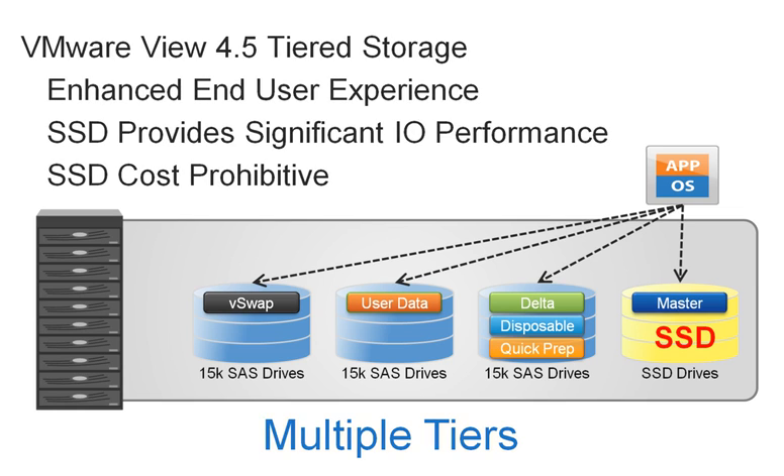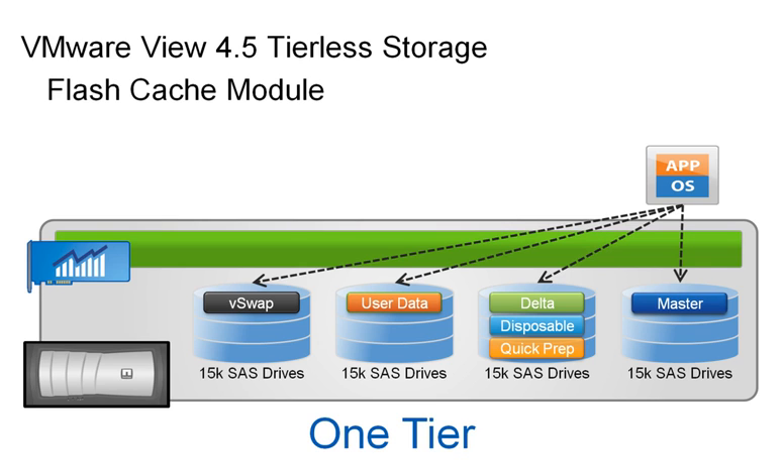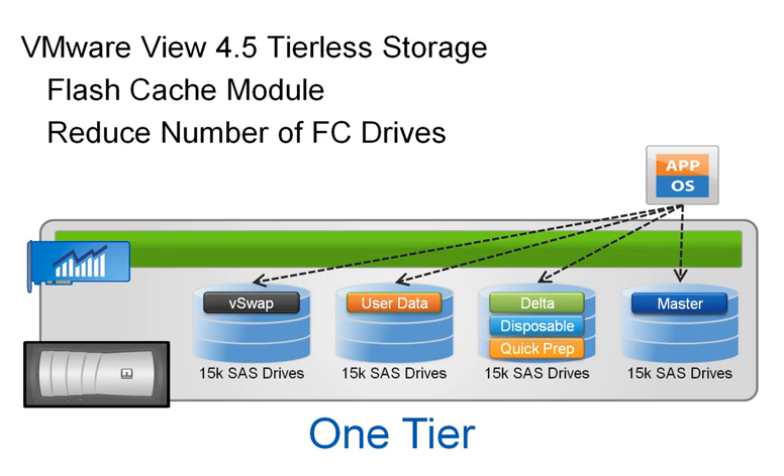Now let's look at NetApp's solution. The NetApp solution utilizes VMware's tiering feature to provide a more cost-effective solution than SSD. Using a Flash Cache module, NetApp can provide equivalent read performance to SSD and reduce the number of disk drives required for the solution.